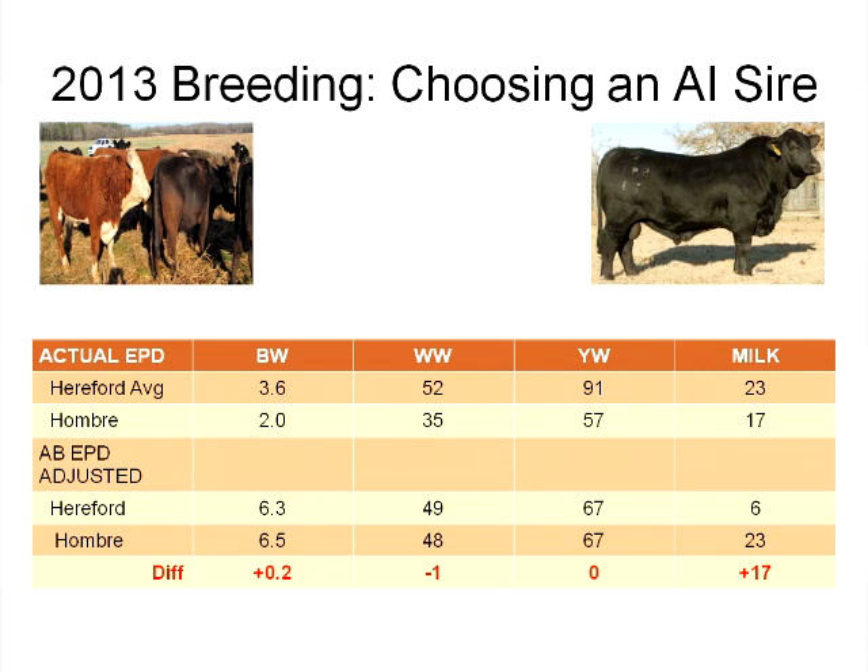For the 2013 breeding season, Dr. Troxel and Brett Barron years ago set out to bring in some Brangus influence to maybe improve resilience against fescue in the 300-day grazing program and improve the milk production of our cow herd. We've got some room for increasing body weights and milk production in that cow herd. We wanted to see how well an AI Brangus sire would match up to the Hereford sires we had been using in the past.